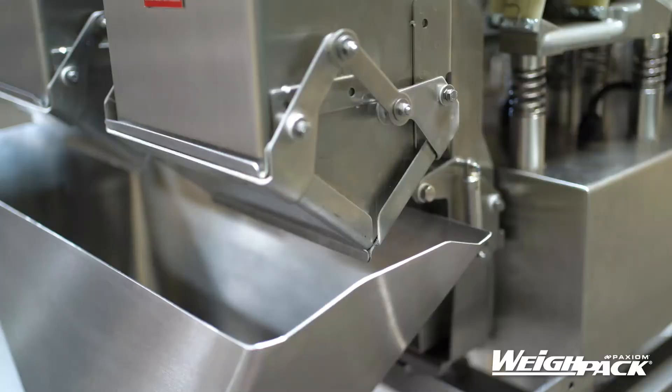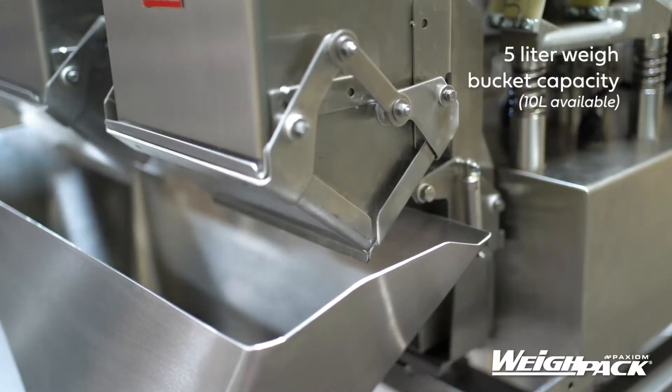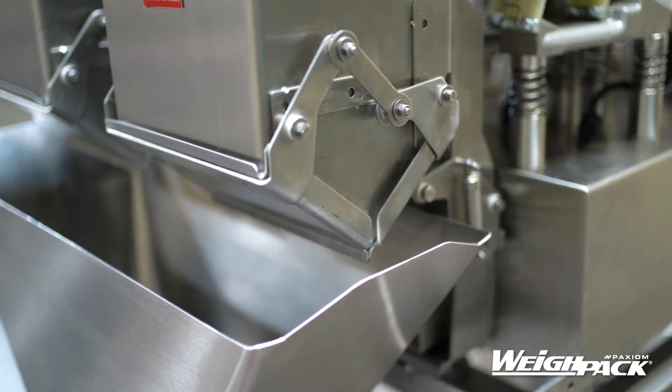The Primo linear is perfect for packaging snack foods, confections, cheese, dry goods, frozen foods, fruits, vegetables, and more.